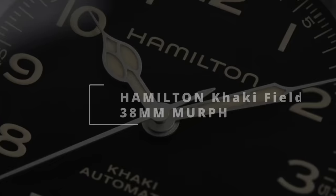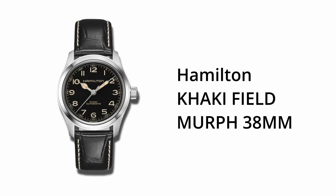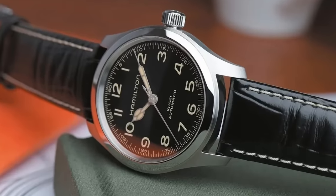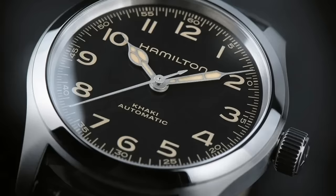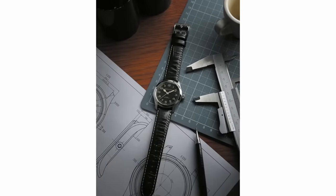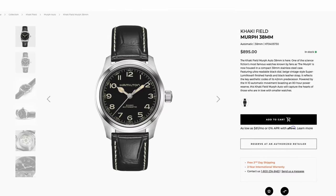Next up is the Hamilton Murph, available in a sleek 38-millimeter diameter — a smaller version of the OG 42-millimeter Murph that starred in the movie Interstellar. It has a very readable black dial with Arabic numerals, cathedral hands, and vintage-inspired Luminova on both hands and indices. You get a full 80-hour power reserve and 100-meter water resistance, making it potentially a one-watch collection watch. Prices start at $895, which is steep, but that Murph could totally last your lifetime.